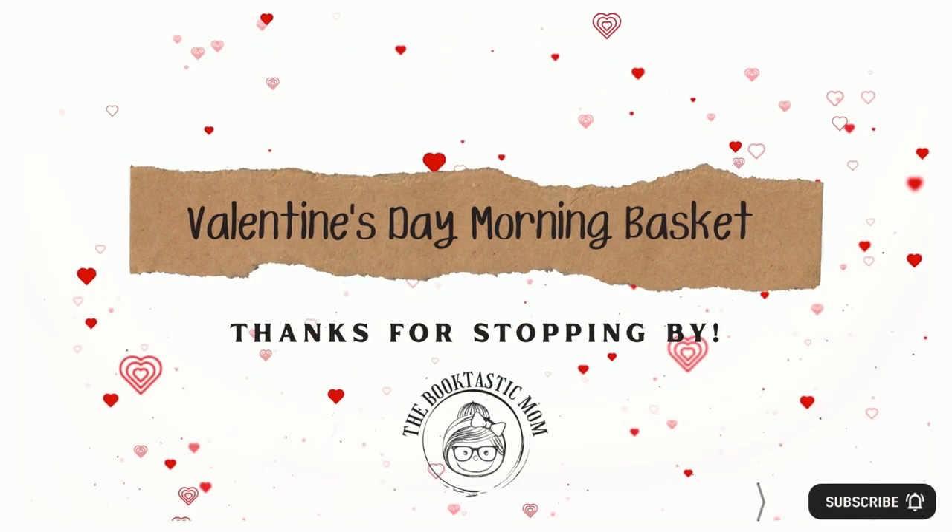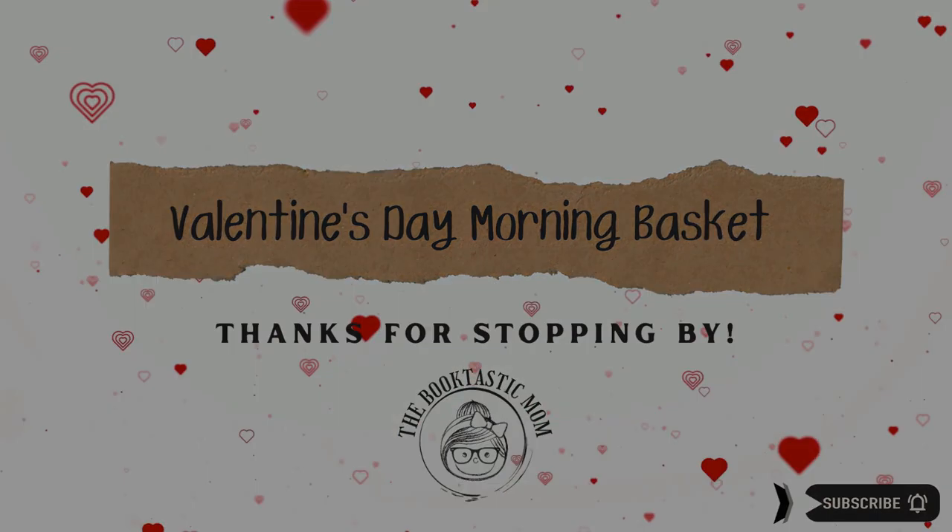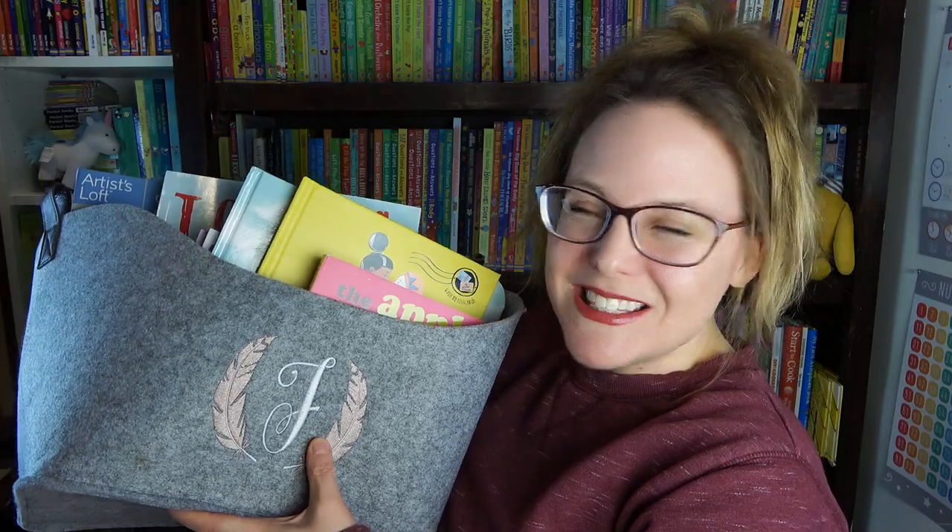Hi everyone, I'm Bethany the Booktastic Mom, and today I have this week's morning basket. I am so happy you're here today, and I'm very excited to share this week's morning basket with you. And of course, it is holiday themed. Valentine's Day is coming up very soon, so I have a Valentine's themed morning basket for you today.